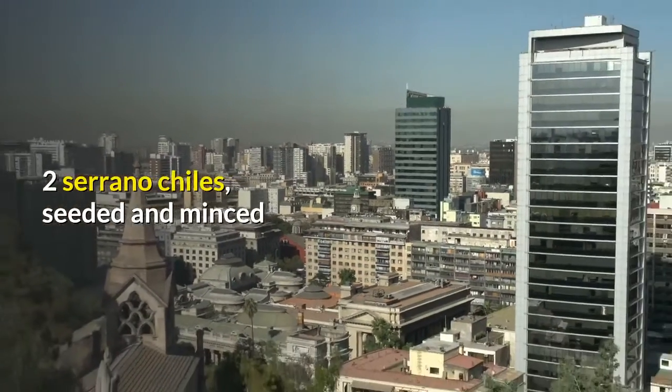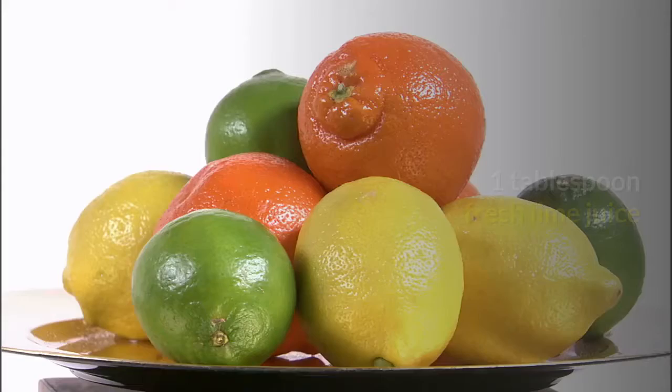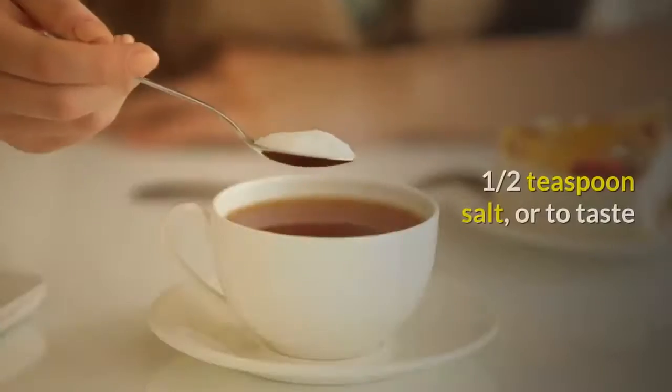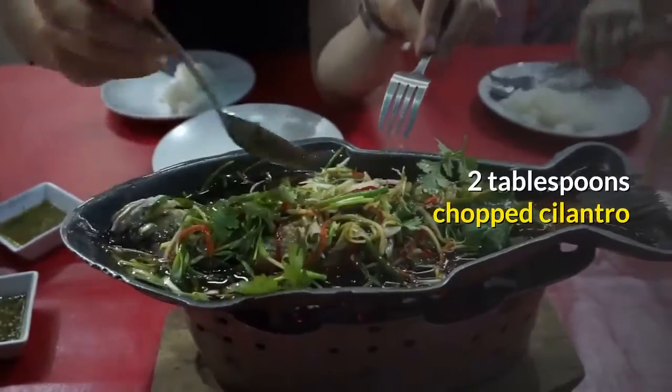2 serrano chilis, seeded and minced. 1 tablespoon olive oil. 1 tablespoon fresh lime juice. 1 and a half teaspoons salt, or to taste. 2 tablespoons chopped cilantro.